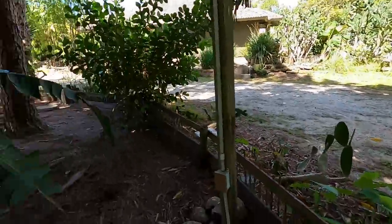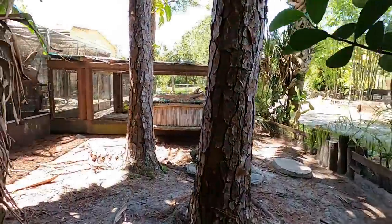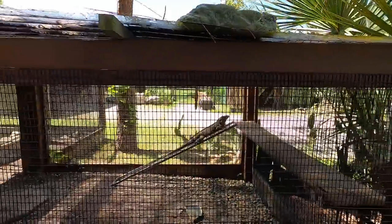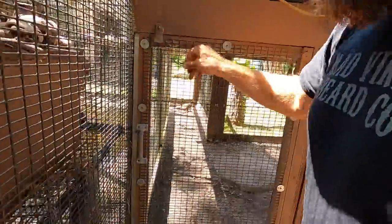Let's check on another two of our animals that are due to lay eggs any day now — Petro and Petra. Petro's out, and Petra's out. Let's go see them.